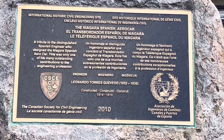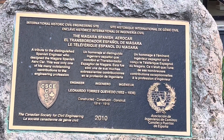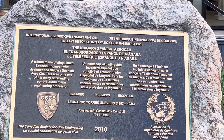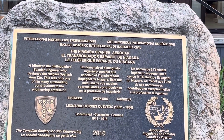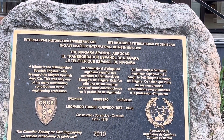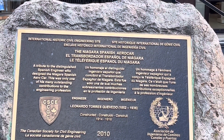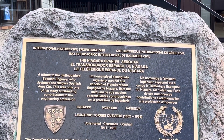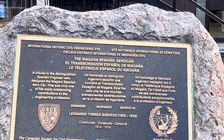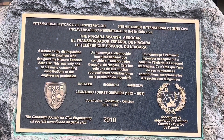This one says 'International Historic Civil Engineering Site.' This was only one of his many outstanding contributions to the engineering profession — 1914 to 1916, Bernard Torres Guervando. The plaque is dated 2010, so that was nice they gave him a little plaque.